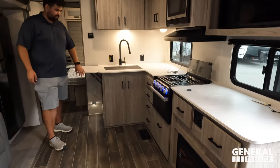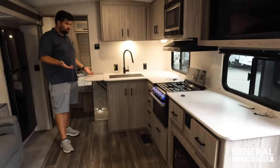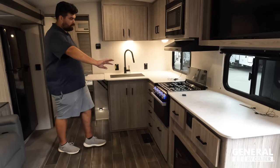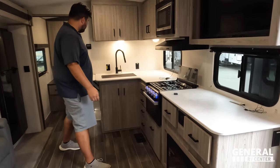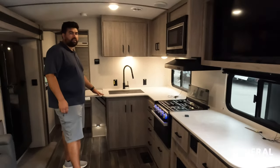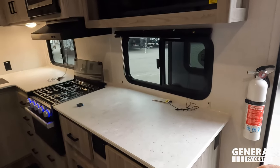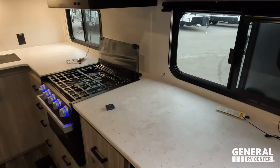Love number two: the little things. The flip-up countertop extension in the kitchen — it's not a huge kitchen, so having this little extra surface that folds up flush makes a big difference. They also did it on both sides of the kitchen, not just one, which is a thoughtful touch.